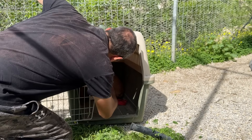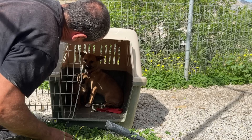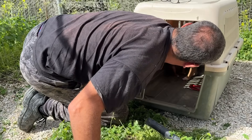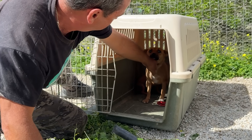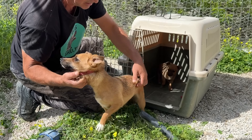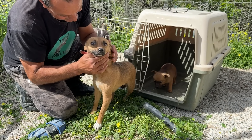Hey, mommy. Hey, happy Thalia. The puppy follows mommy.